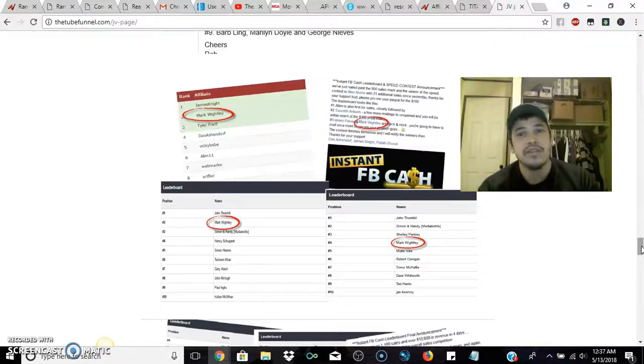Those are the bonuses you'll get when you pick up your copy — more than likely it will be the Tube Funnel because it's based around YouTube training. I know after I sign out I'm just going to go pick up the front end for seven bucks anyway. Two things I want you to do: subscribe to the channel and tick that bell icon, because it's going to be more than just review videos — it's going to be actual training.